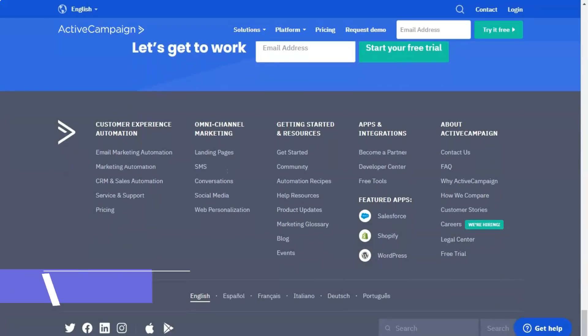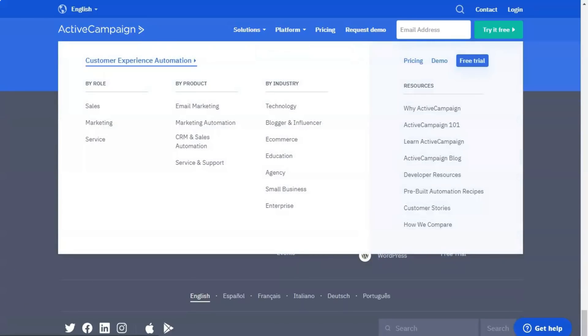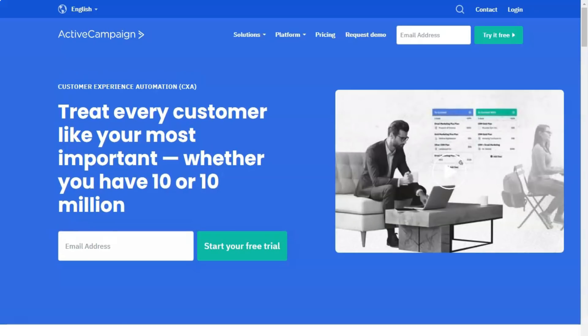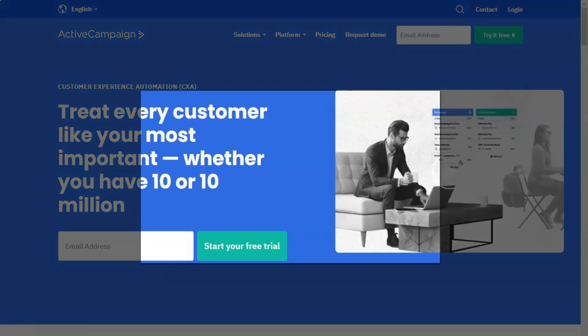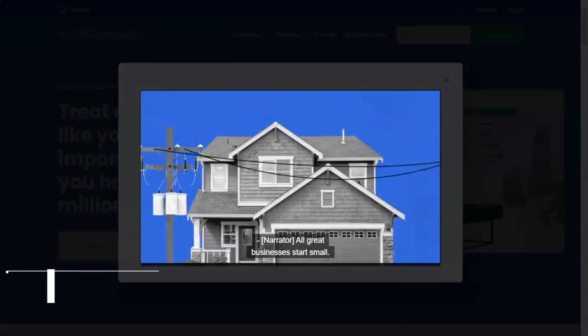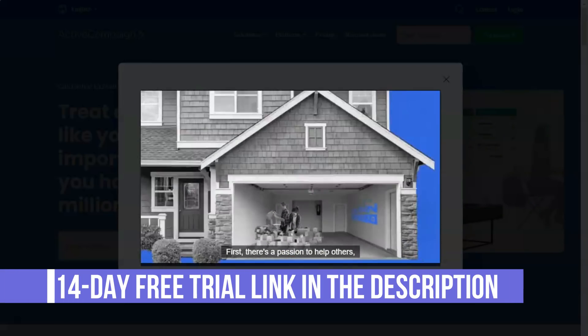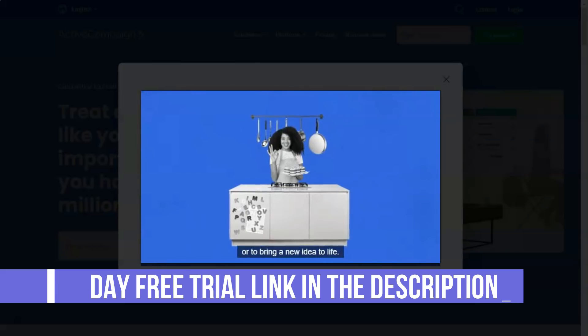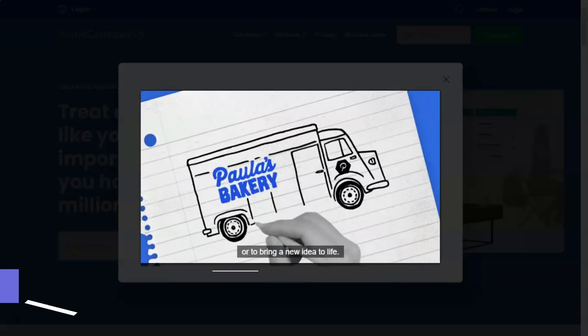You can get help with ActiveCampaign anytime via email or live chat. All accounts are free to migrate if you are moving from another CRM or email marketing service. Professional users get access to customized training and corporate users get free phone support. The company also has a very robust online knowledge base with video tutorials and a community forum. The help articles are very detailed.